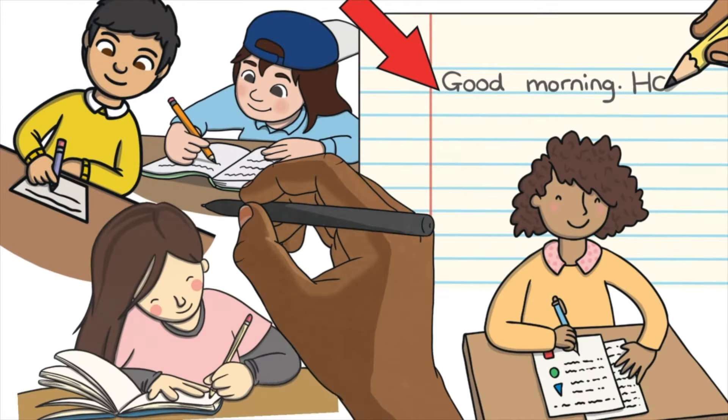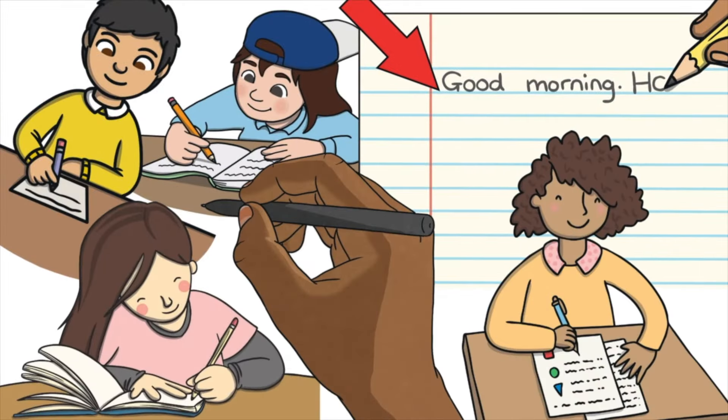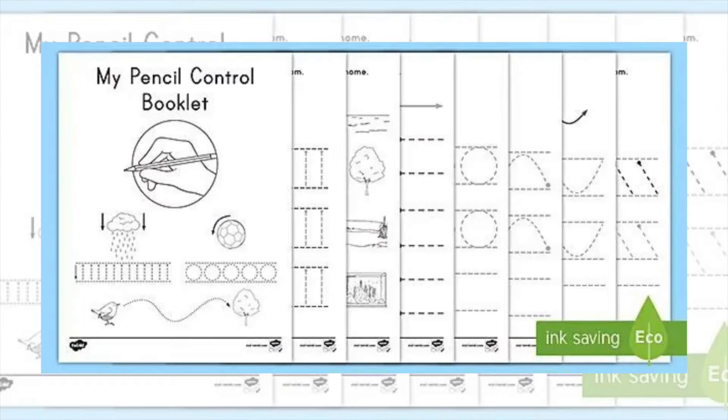So have your pens and pencils at the ready for this year's event. With our free pencil control activity booklet, children will have lots of fun images from different animals to Christmas trees to help them learn to write and sharpen their fine motor skills.